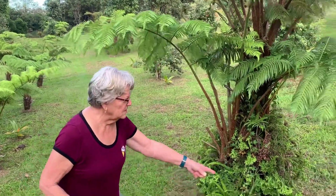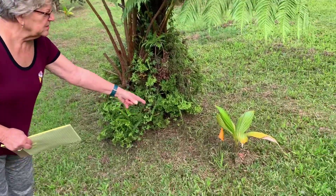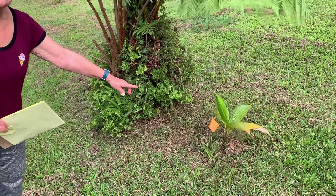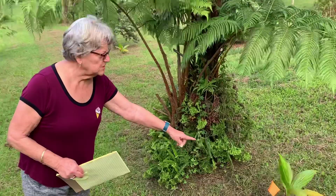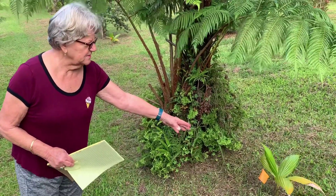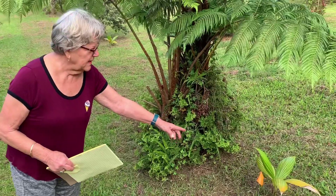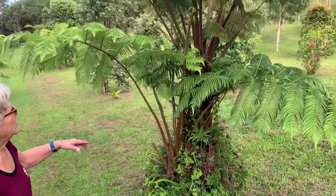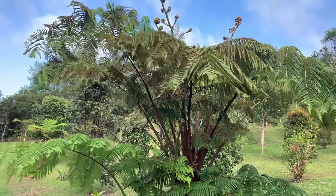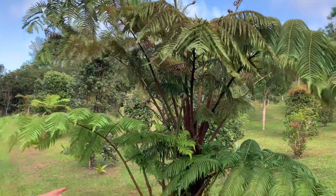Here we have a loulu plant, which is a native palm. These were just planted December 2019, so you get an idea — they're kind of slow growing. And right next to it we have a hapu'u fern, which was probably taken from our yard and transplanted here.